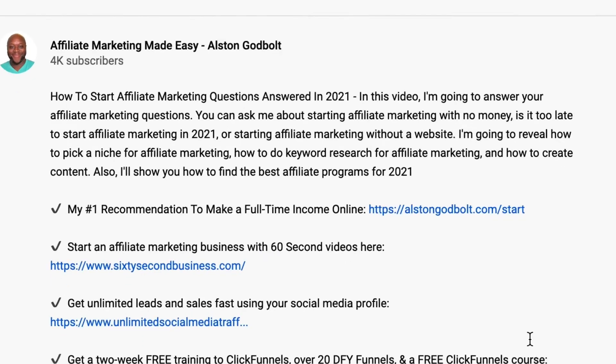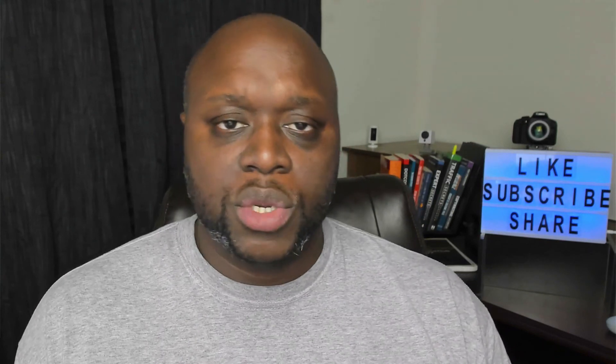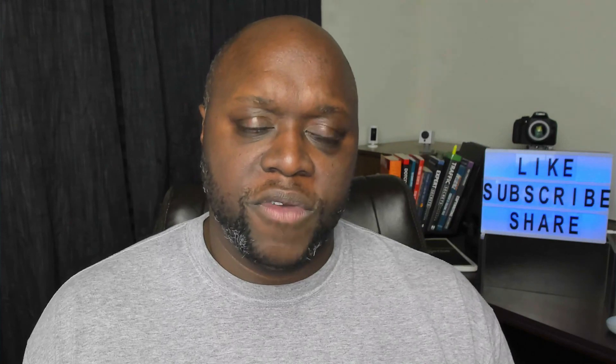Now that you know 11 different ways that you could start a side hustle as a software developer, click the first link in the description for my number one recommended way to start a full-time income online. When you click that first link, you're going to be taken to a free training where you'll learn how to get started step-by-step. Go to AlstonGodbold.com/start. Watch more videos to learn tips and tricks to make money online with affiliate marketing. If this video helped you out, give it a thumbs up, subscribe to my channel, and share this video with five of your friends.